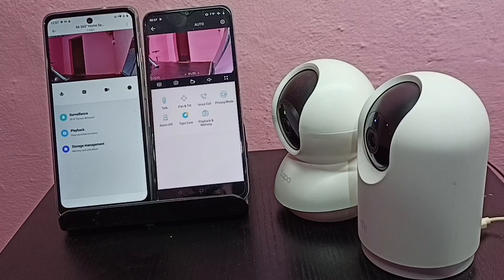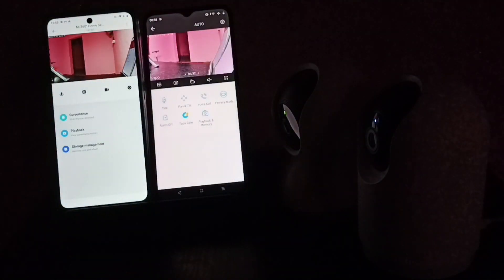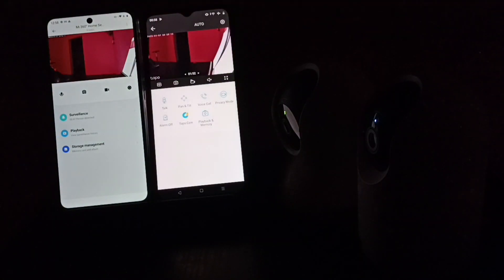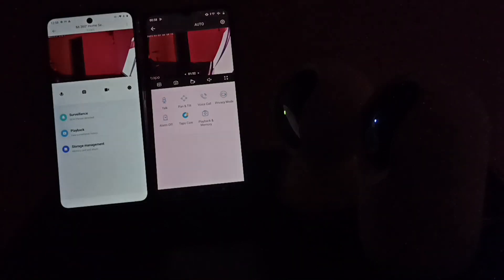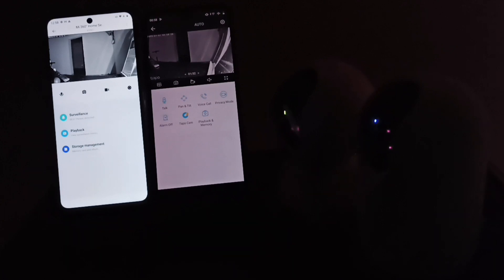Let me check the night vision capability - let me switch off the light. Both cameras switch on the night vision.